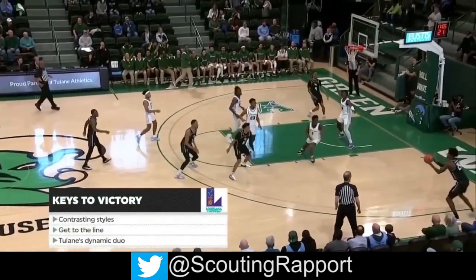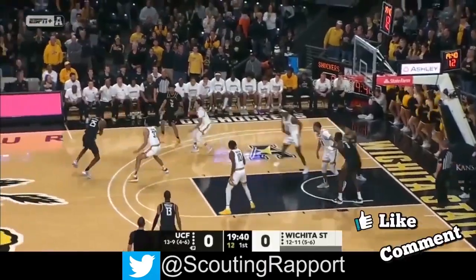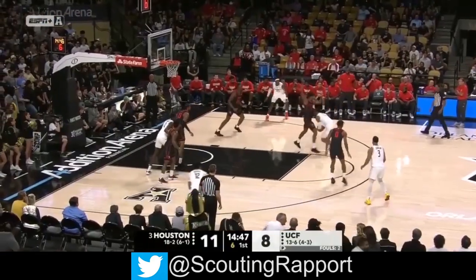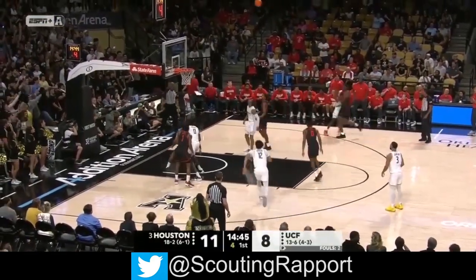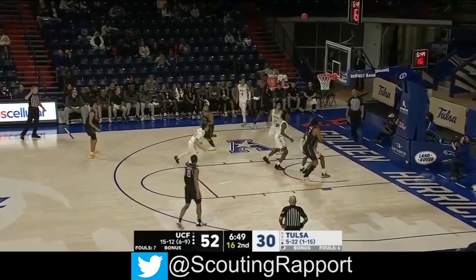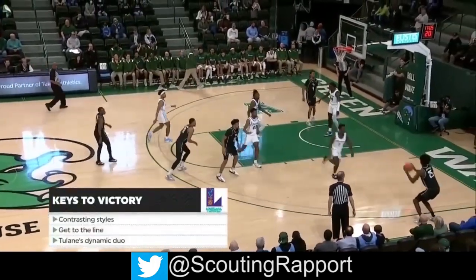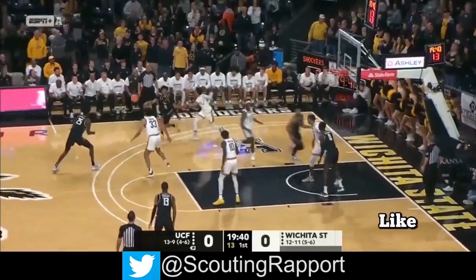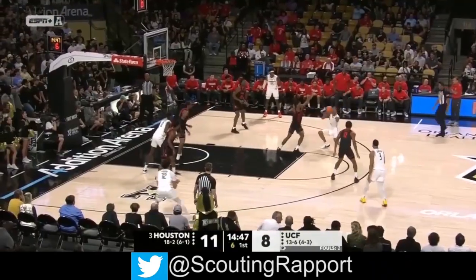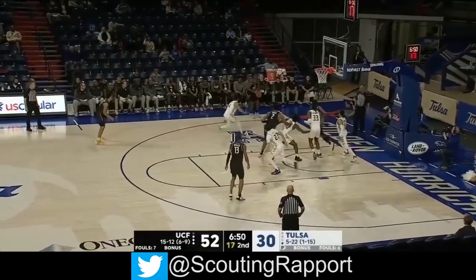One weakness for Hendricks is shooting consistency. This might seem like a strange thing to say given his percentages we just covered, but watching Hendricks shoot can be quite an interesting experience. He'll finish a game 2 for 5 from three, but the three misses will be wildly off target. I think this is just a product of Hendricks still refining his form — when he executes everything well, his shot looks awesome, but there are times where he seems to rush his mechanics, and that's when he puts up the wild attempts. All of this is likely just a product of Hendricks being relatively new to jump shooting, and it's entirely possible that as he continues to grow and shoot more, he'll be able to replicate his mechanics more regularly and become even more dangerous as a shooter.